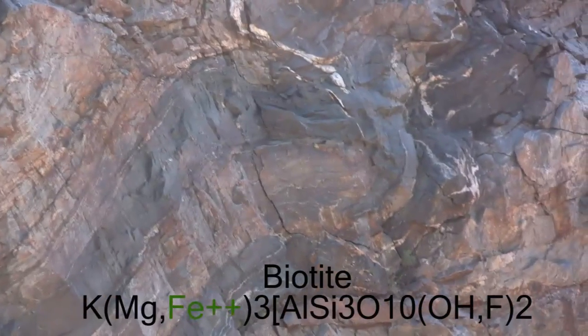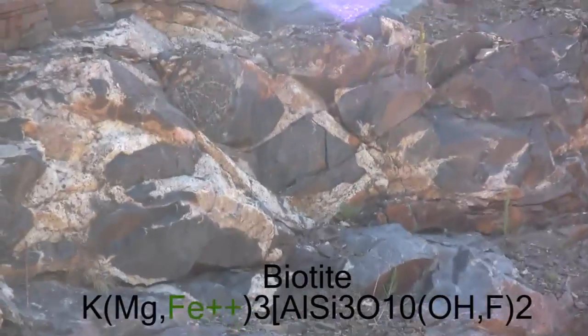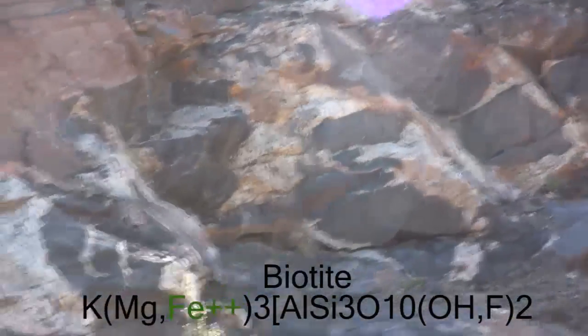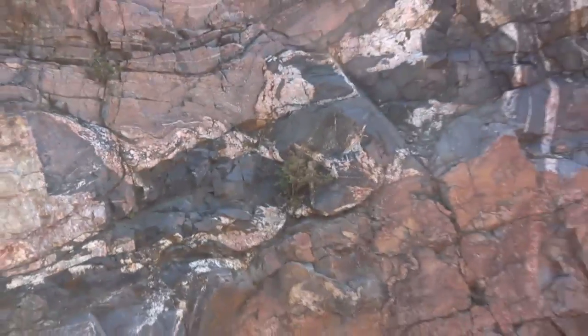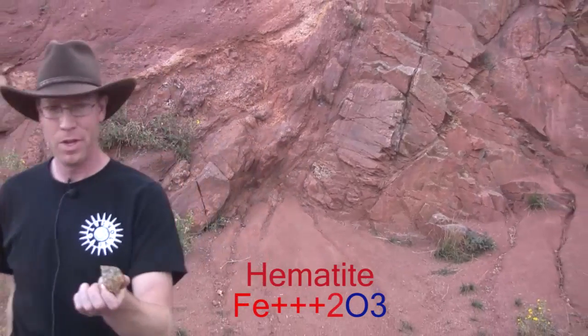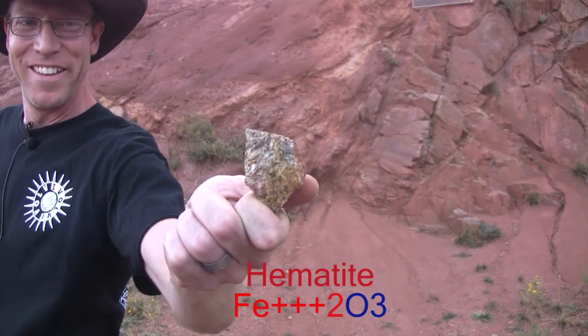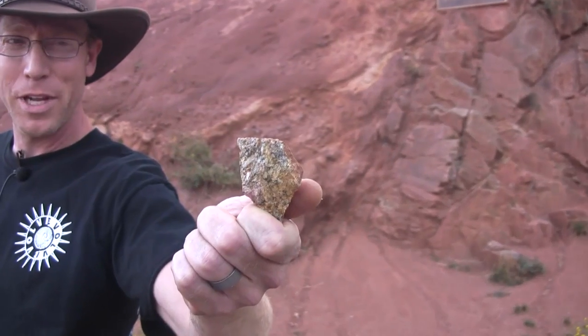Biotite is a bit higher on Bowen's reaction series, and so is a little bit less chemically stable at the surface. As it breaks down, some components go into solution, some into clays, and the iron, exposed to oxygen, becomes our red friend hematite. The rust coating on the Idaho Springs gneiss came from the weathering of the biotite in the gneiss itself.